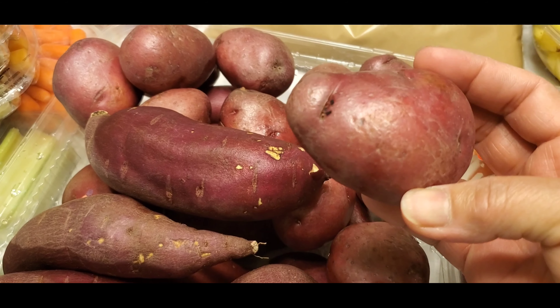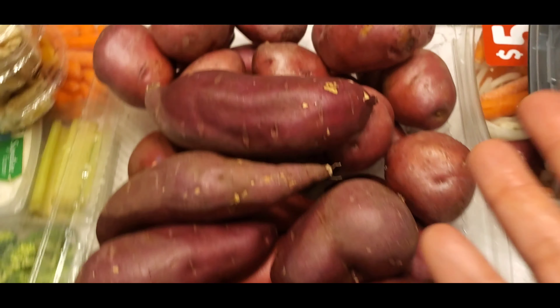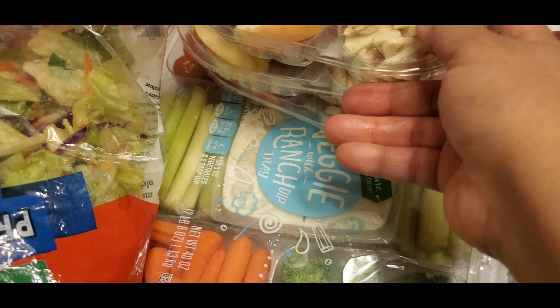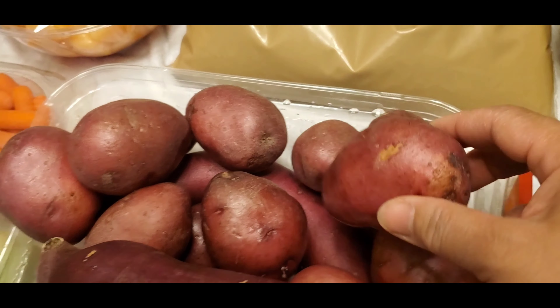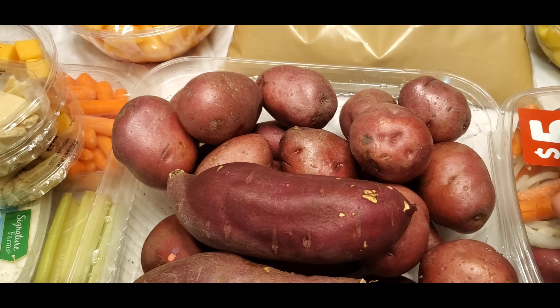And I have this potato. I like this one — you can sauté this with ground beef or any kind of meat. It's good for breakfast or dinner. Here in America, breakfast is a little different.